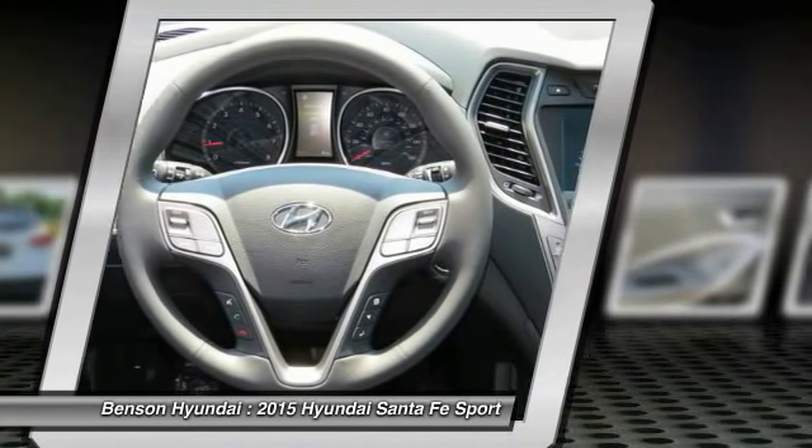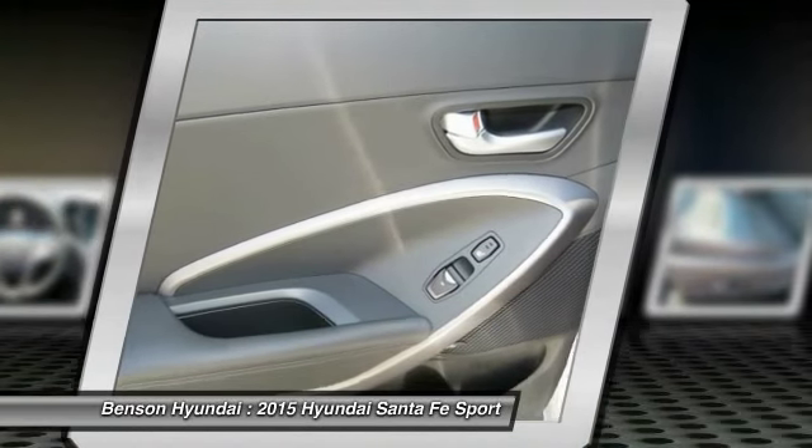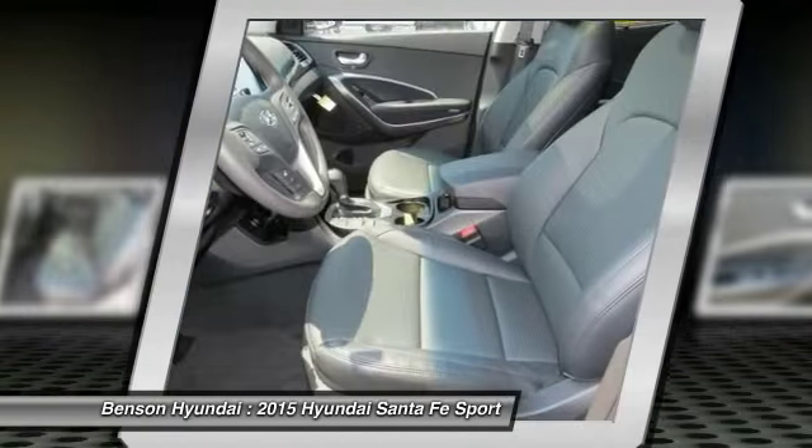Power steering, aluminum wheels, cruise control, AM FM stereo radio. This beauty will make even your house keys jealous. Drive it today.